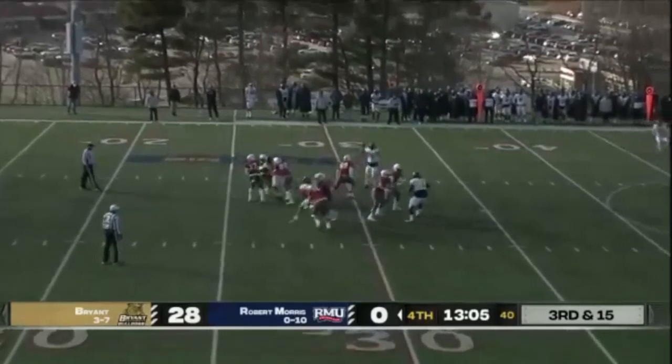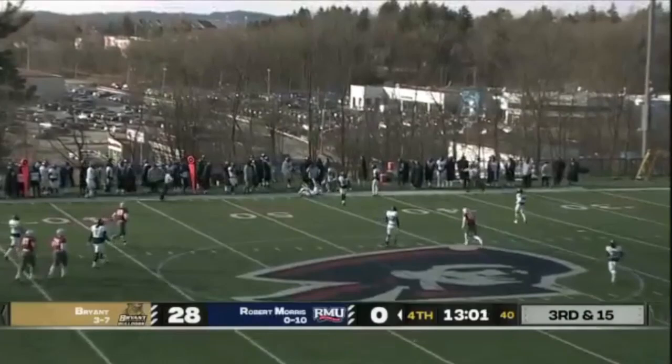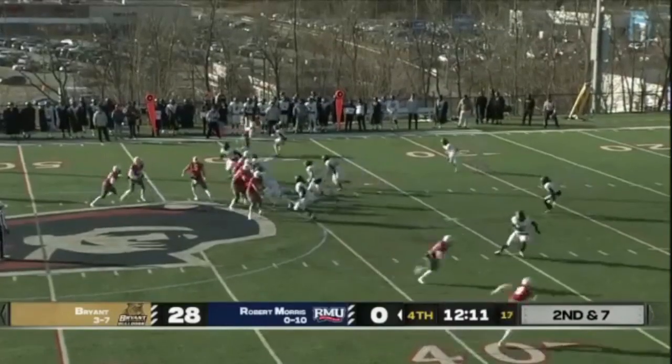Tanner looks left, throws left — Fetterman's over there, and the pass drops.